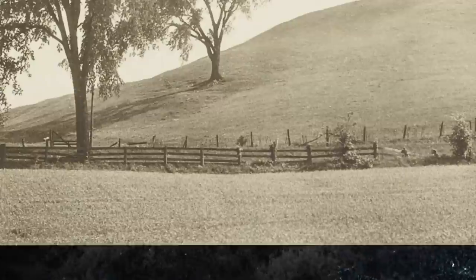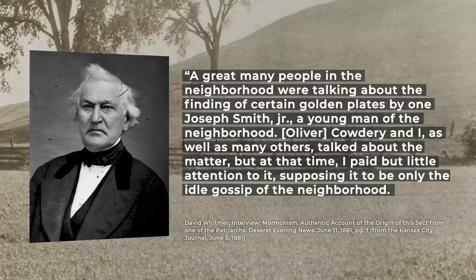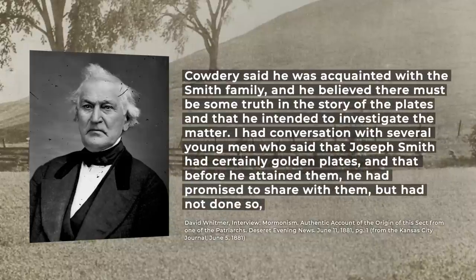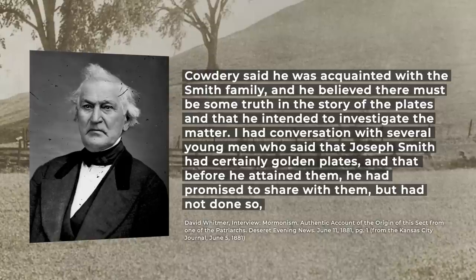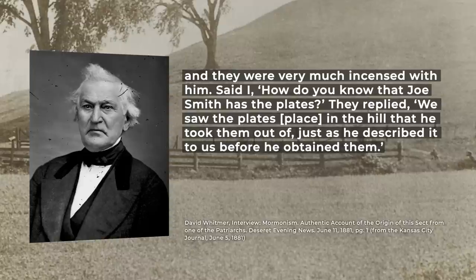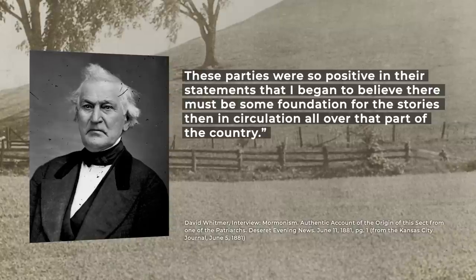Did the stone box actually exist? Here's where things get interesting. After Joseph had recovered the plates, a man named David Whitmer made a business trip to Palmyra. He remembered: 'A great many people in the neighborhood were talking about the finding of certain golden plates by one Joseph Smith Jr. Cowdery and I, as well as many others, talked about the matter, but at that time I paid but little attention to it, supposing it to be only the idle gossip of the neighborhood.' Cowdery said he believed there must be some truth in the story and intended to investigate. David also spoke with several young men who said Joseph had the plates, and when asked how they knew, they replied: 'We saw the place in the hill that he took them out of, just as he described it to us before he obtained them.' These parties were so positive in their statements that David began to believe there must be some foundation for the stories.